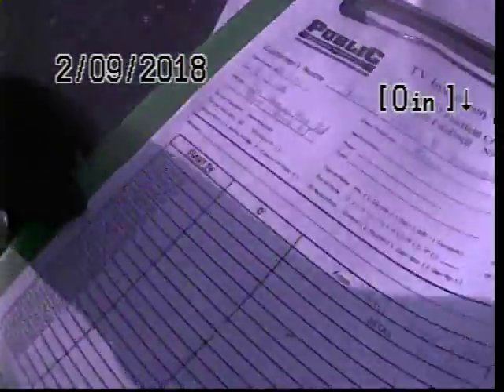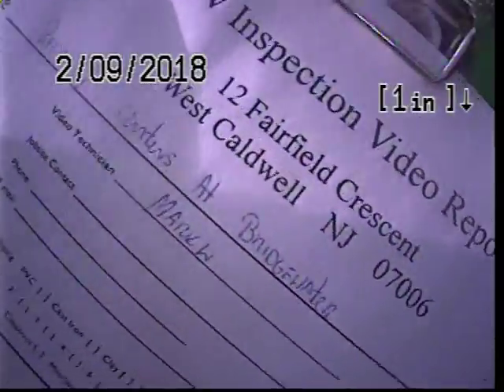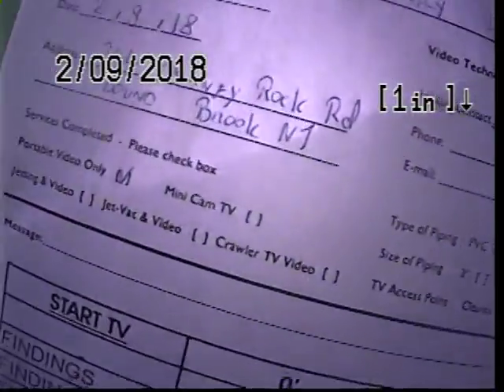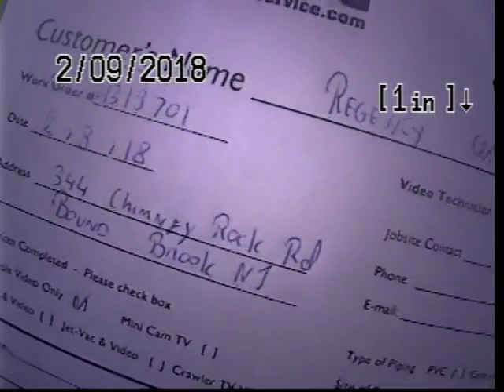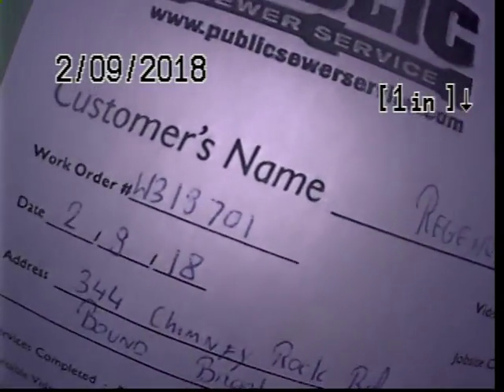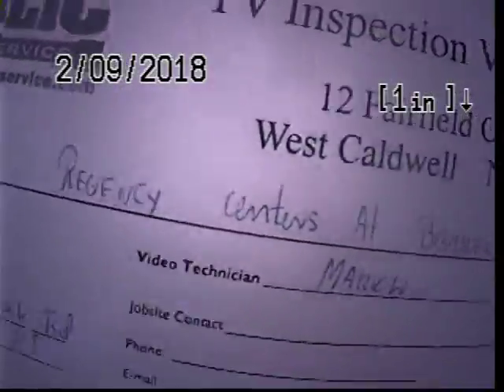Hey, this is Mark and Gary from Public Sewer Service, providing TV inspection for Regency Center in Bridgewater, located at 344 Chimney Rock Road in Bunbrook, New Jersey, at work number W319701. This is Regency Center at the Bridgewater. Today we are on the side of the building.